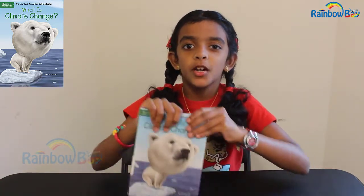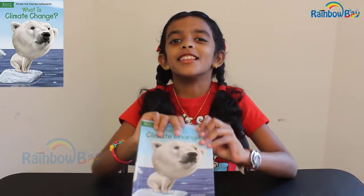Hi everybody and welcome back to my channel, it's me Janisha Stanley again. Today I'm going to review the book 'What is Climate Change.' This book was written by Gail Herman and illustrated by John Hinterlitter. This book has 108 pages and 13 chapters, including the timeline of climate change and the world.